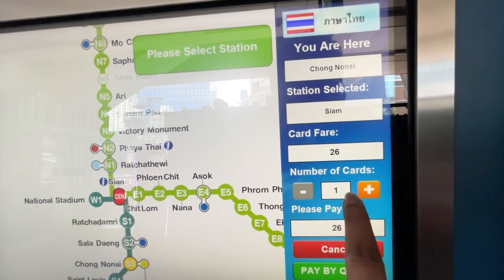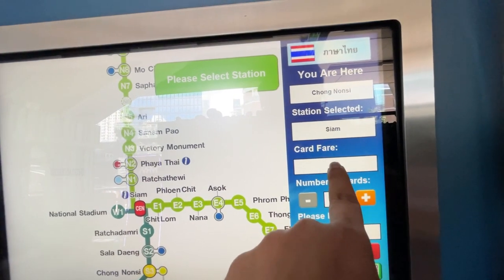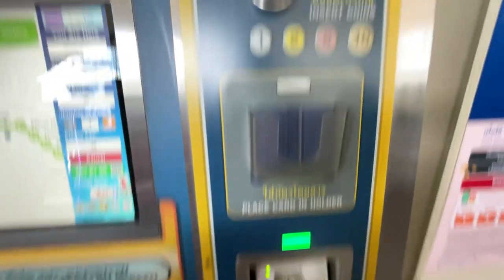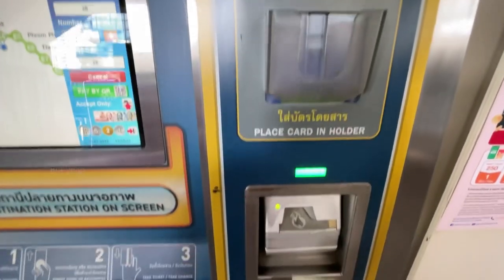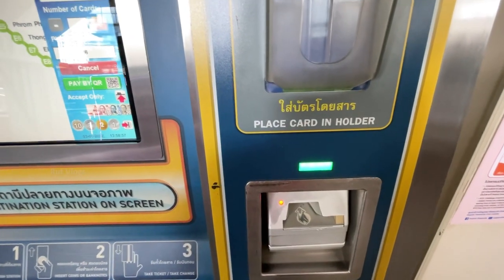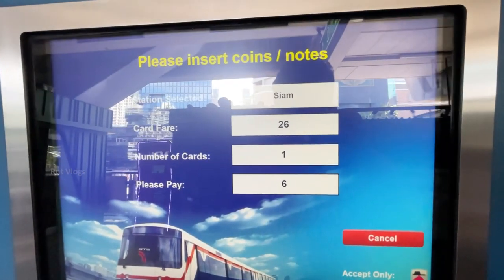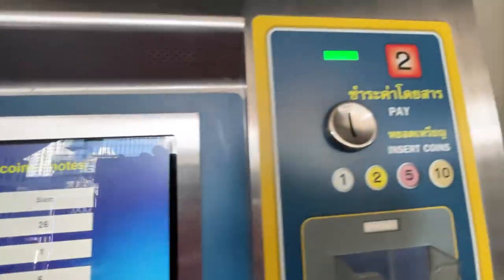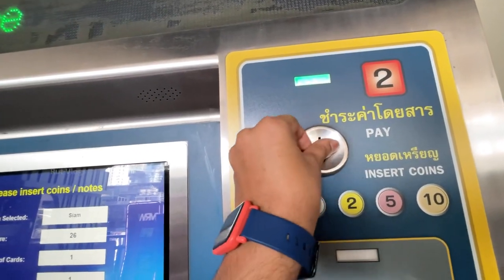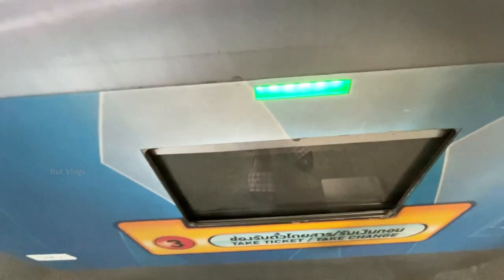Now we have 26 baht and we have different prices here, so you can add coin and note here. I have 20 baht, so you can see that I have 6 baht here. So I have 5 baht and then I have 1 baht, so now I have 0 of this. And here I have my ticket.